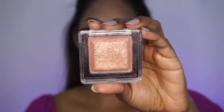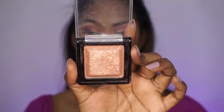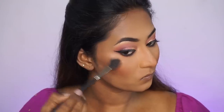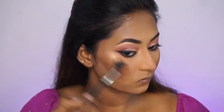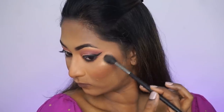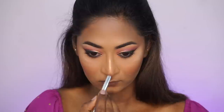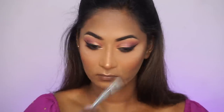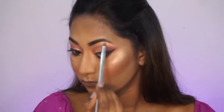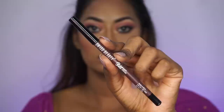For highlighter, I'm using the Swiss Beauty Fusion Date Highlighter in a gold shade. I love this highlighter — very inexpensive and so good in quality, it really pops on the skin. I'm applying it to the tops of my cheekbones — especially beautiful if you have dusky skin. I'm also highlighting the bridge of the nose, the tip of the nose, the cupid's bow, the chin, and also the inner corners and my brow bone.